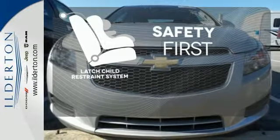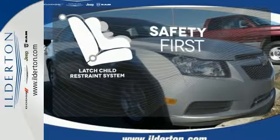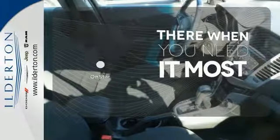Nothing is more important than your child's safety. The industry-standard LATCH restraint system was designed to correctly install a child seat the first time and every time. OnStar offers everything from hands-free calling to emergency services.